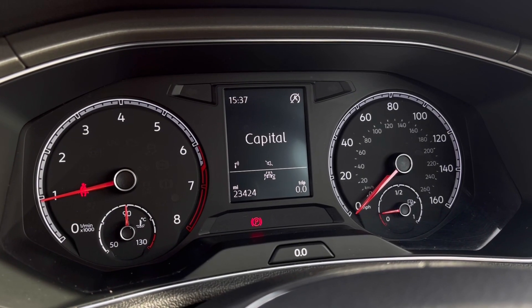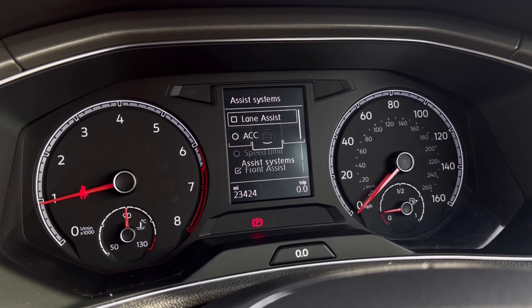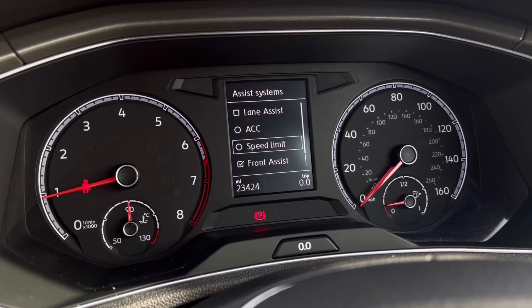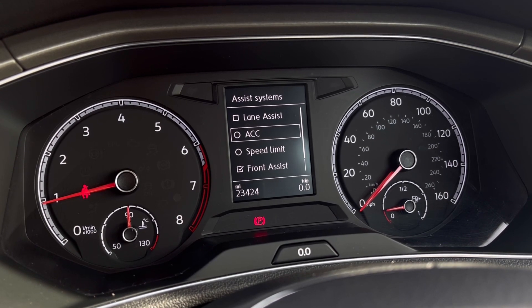Once the car comes to life, we can access the dashboard display where we can view key information such as our mileage whilst on the move. We also have systems like adaptive cruise control, which helps you maintain a consistent speed safely whilst driving on the motorway.